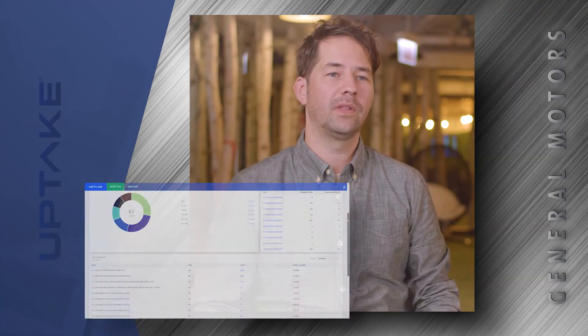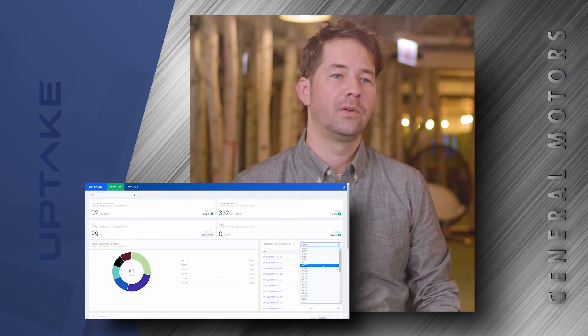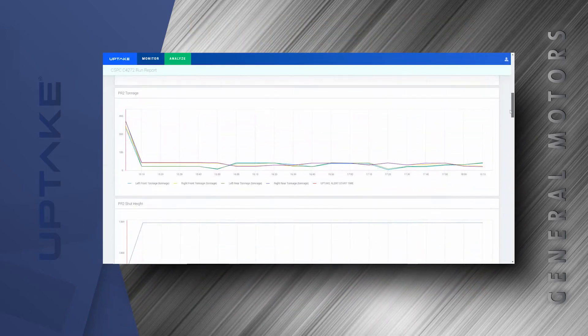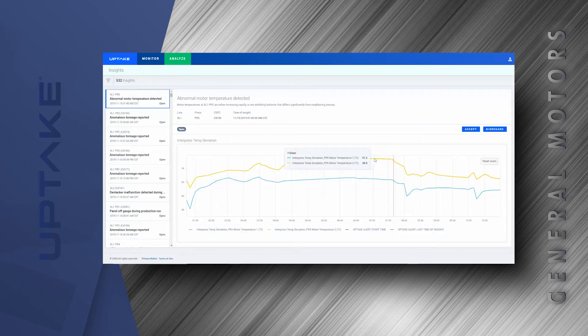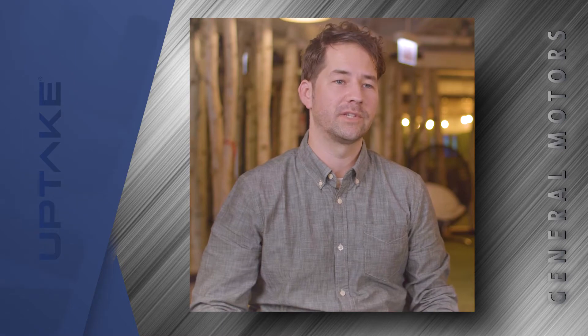Once we reached a shared understanding of the operations and KPIs, we moved collectively into specific opportunities for improvement through advanced analytics. With a combination of supervised and unsupervised machine learning, we built and deployed eight different data science models across GM's stamping operation. Those models monitored robot performance, quality issues, and critical component health. As the individual models were deployed on production data, the working teams on both sides met daily to review the insights and compare those with internal systems and shift notes.